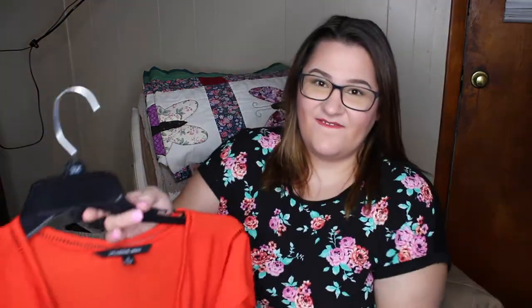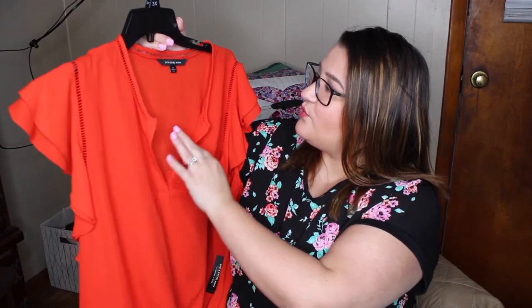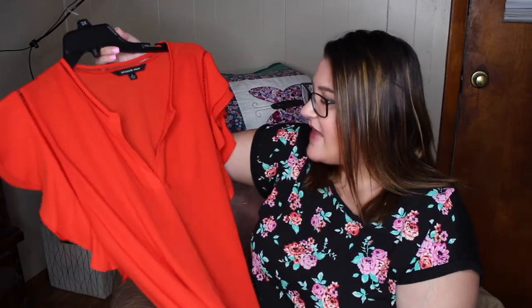The second blouse I got is from the brand Zach and Rachel Women. I got it in a 3X. I think it's chiffon — it has no stretch in it and it is somewhat transparent and very flowy. I love the double flutter sleeve with this little accent detail. The color just screamed to me when I saw it. This was originally $30 and I paid two dollars and some change for it. I cannot wait for the opportunity to wear it.